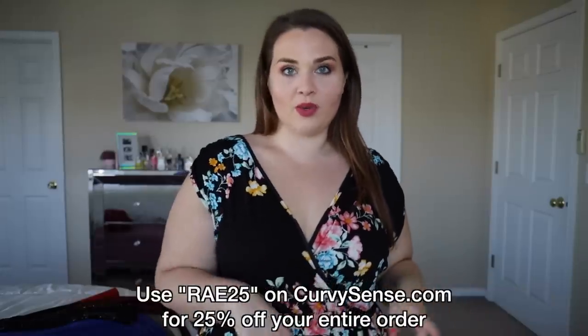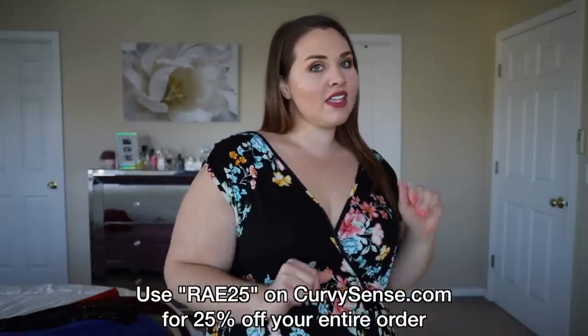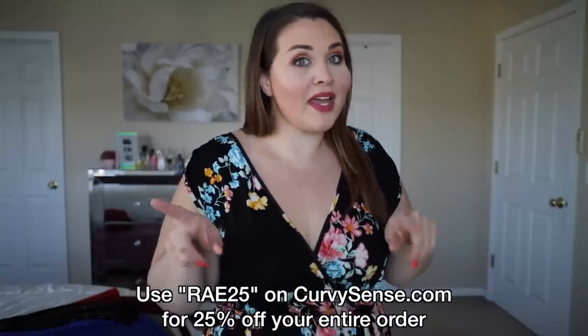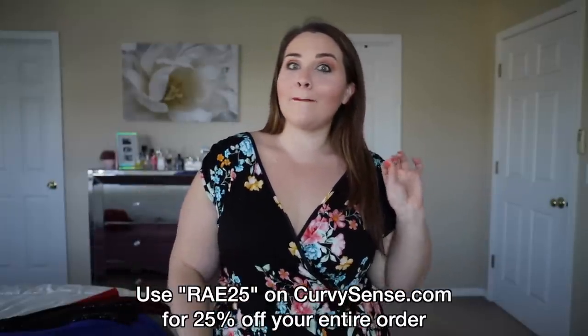Welcome back to another CurvySense video. I featured CurvySense like a month or two ago, showed you guys a bunch of their stuff, how great it is, how inexpensive it is. I decided to partner with them again on this video, and once again anything that I show you here you can get 25% off your whole order if you use the code RAY25 on CurvySense.com. I'll have everything linked down below.